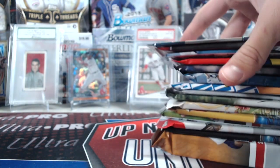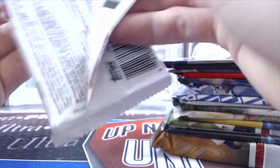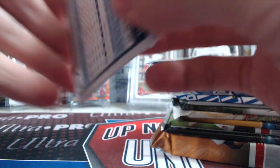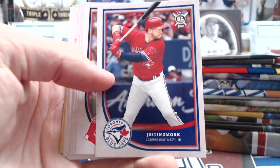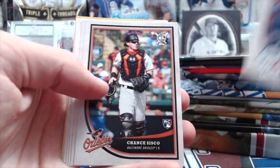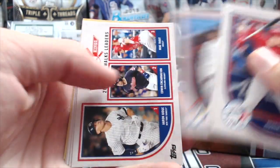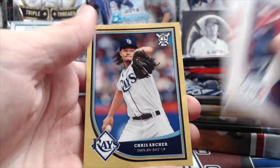I'll go ahead and start with this Big League pack. Big League — they just started making that in 2018. It's a low-end product made for new collectors, kids mainly. But in my opinion it's a pretty good product — the cards look nice.